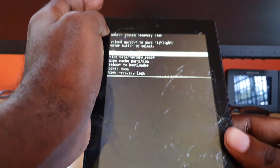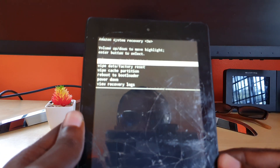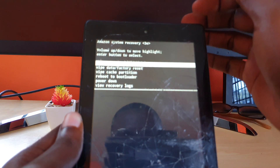Once you do that — holding volume up and power — you'll get to this screen. This screen is called Android Recovery. Once you're here, I suggest you first try what we call a system reboot. You could also try power down, but it will work just the same.